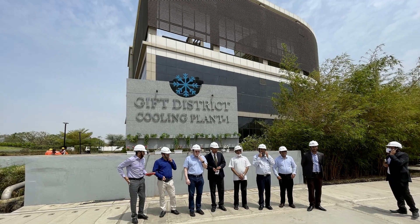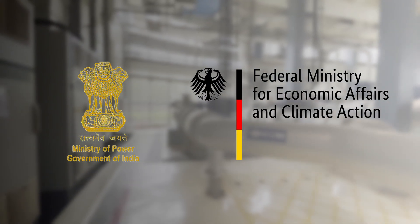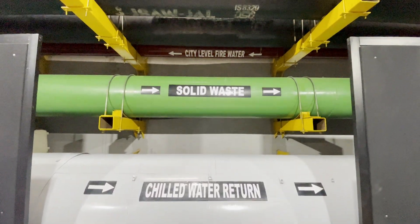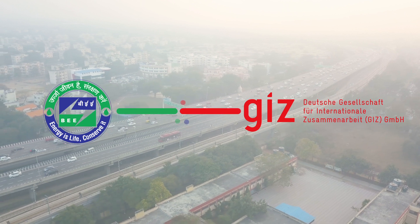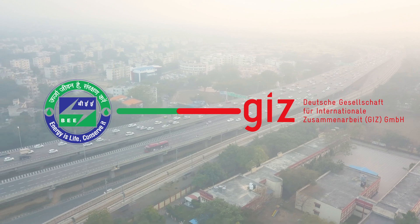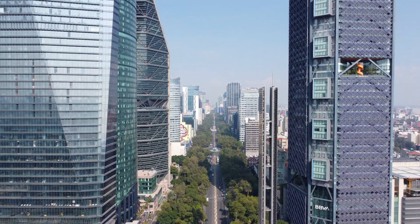Under the Indo-German Bilateral Energy Partnership, the Ministry of Power in India and the German Federal Ministry of Economic Affairs and Climate Action are committed to upscaling energy-efficient cooling solutions and implementing India's Cooling Action Plan. India's Bureau of Energy Efficiency and GIZ have collaborated to specifically look at pathways for scaling up district cooling systems in India, with technical support from the Alliance for an Energy Efficient Economy.